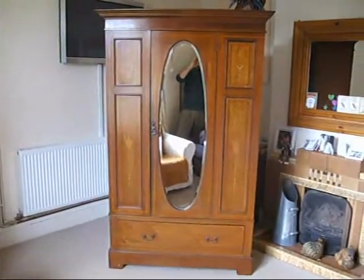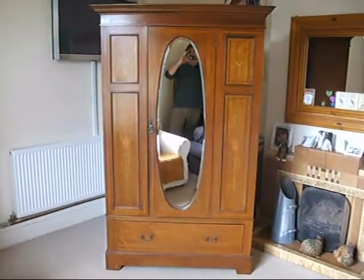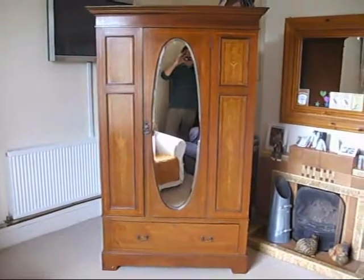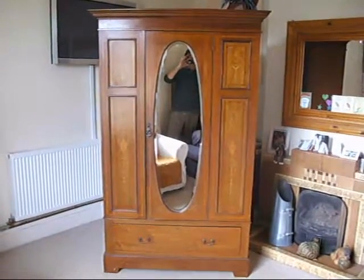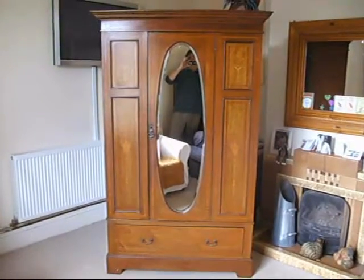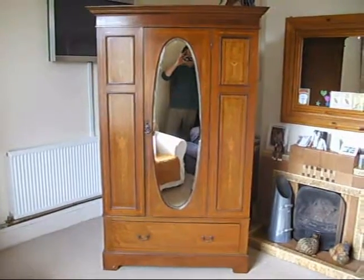Under the hammer next at Bygone Bargains we've got this lovely late Victorian wardrobe. Very handsome wardrobe with some beautiful inlaid marquetry panels. It's got a mirror to the front which is all intact. It's got all its original brass ironmongery. We don't have the keys unfortunately but other than that it's in very good condition.